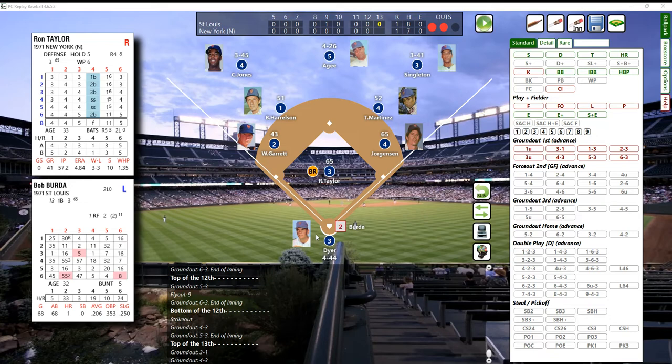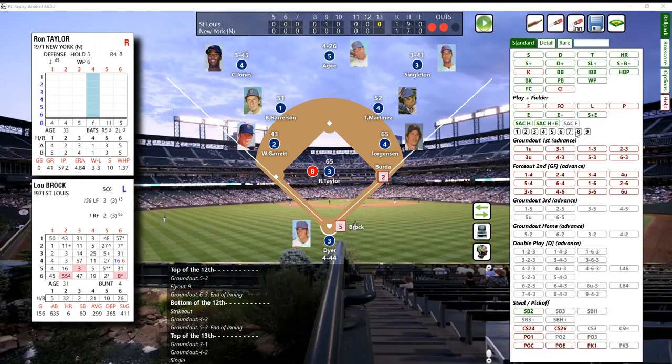That's a 55 - line base hit, center field! Right center field, he lines one with two outs. Burda the pinch hitter is successful here in the top of the 13th. He's on at first with two outs. Lou Brock is up next - pitch from Taylor, that's a 45 - and that'll be a fly ball to center field, drifting over is Agee, under it and makes the catch. No runs, one hit for the Cardinals - top of the 13th.